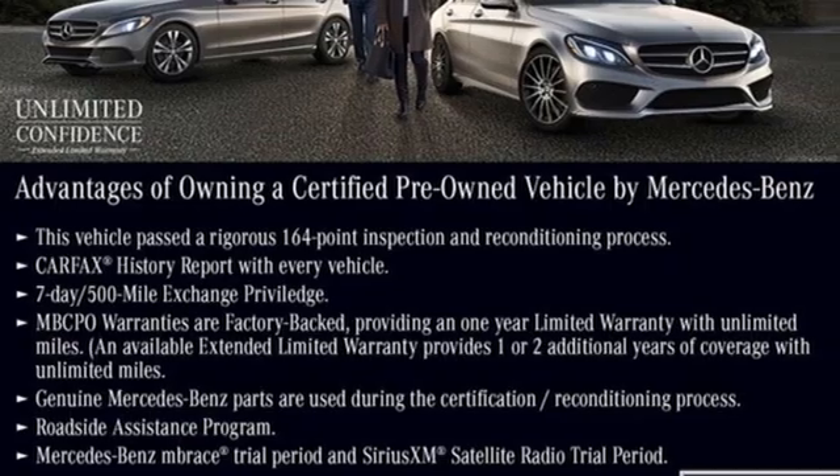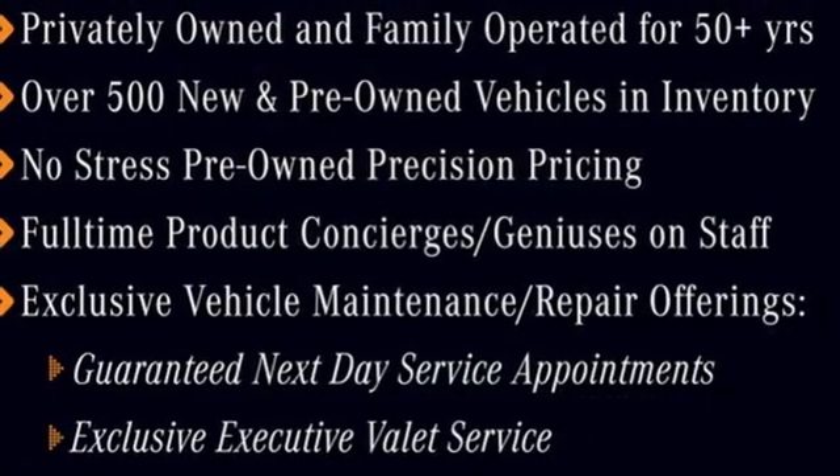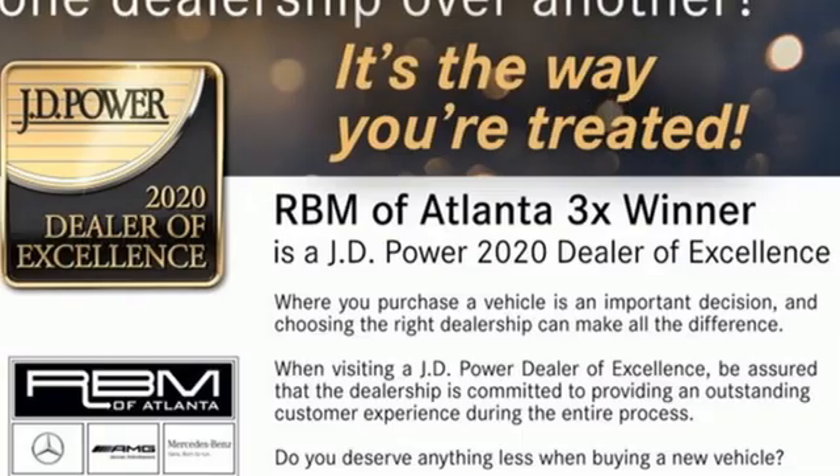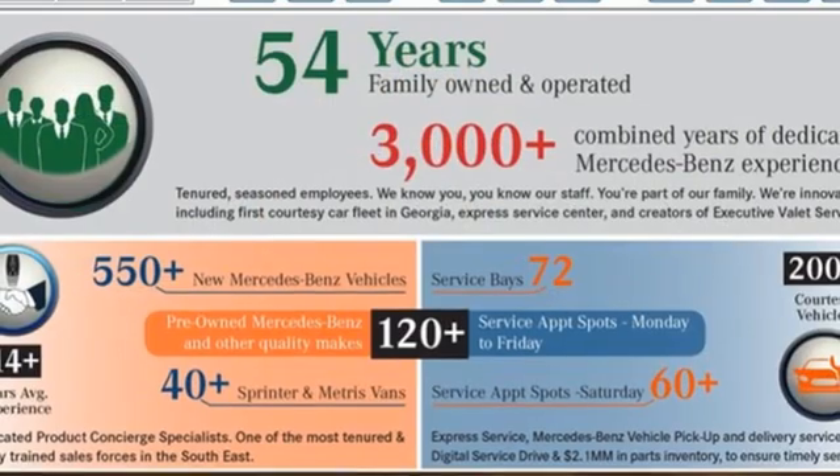This from Edmunds.com: Mercedes-Benz E-Class continues to epitomize the modern midsize luxury car with its sophisticated technology, elegant furnishings, and wide selection of engines and features. High style, high performance, Mercedes-Benz.